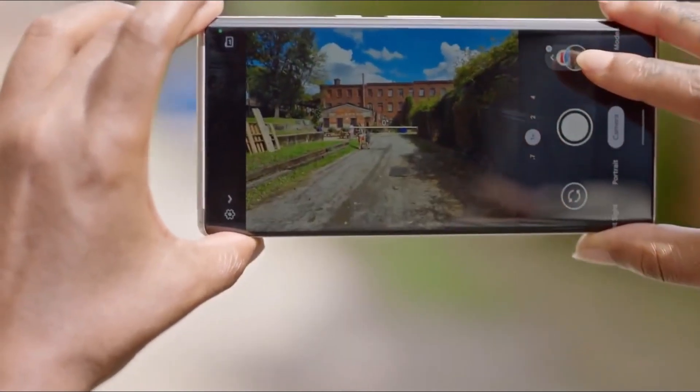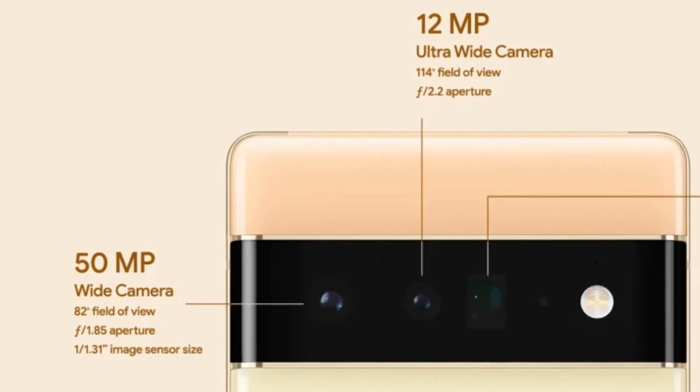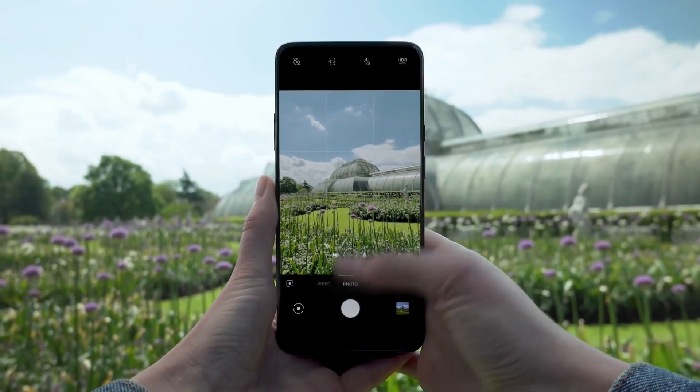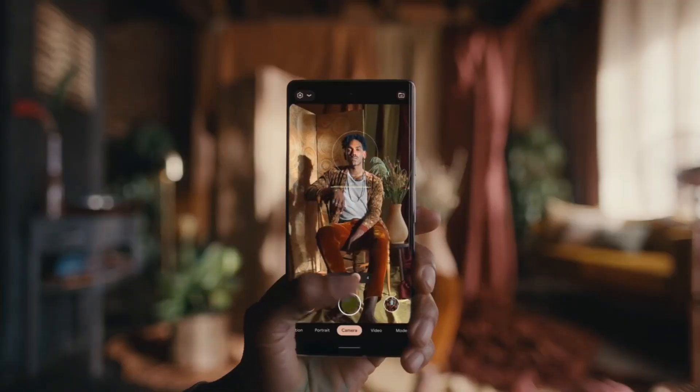The cameras on the new Pixel 6 phones have been updated with a big 50-megapixel 1/1.3-inch sensor for the main camera on both devices, capable of capturing more details, colors, and up to 150% more light than the previous generation for even better night sight photos.